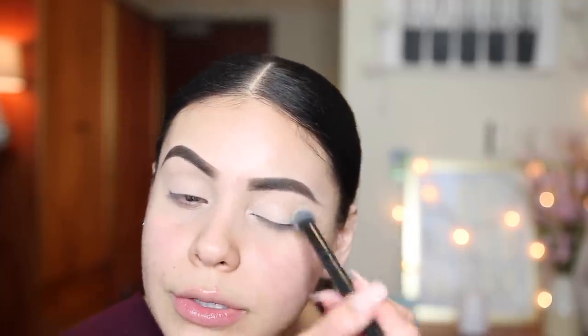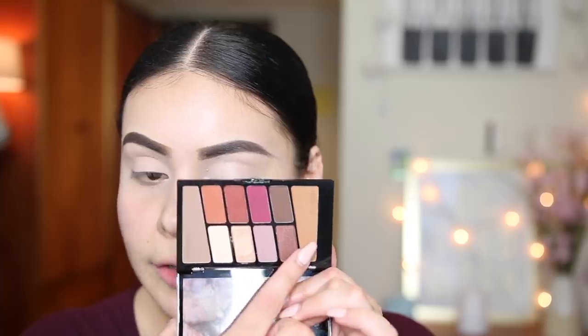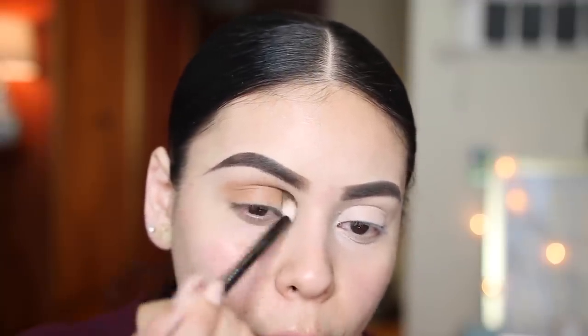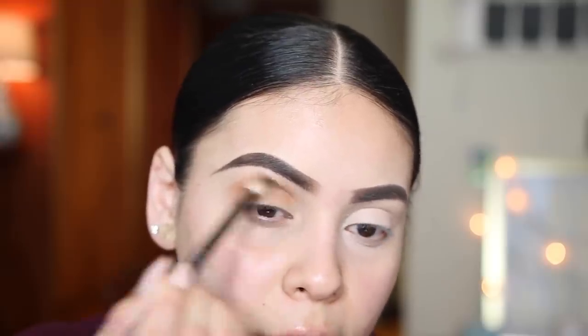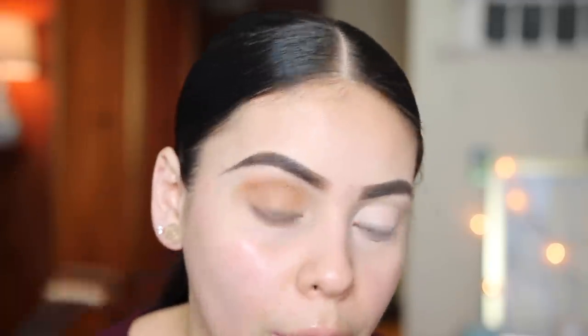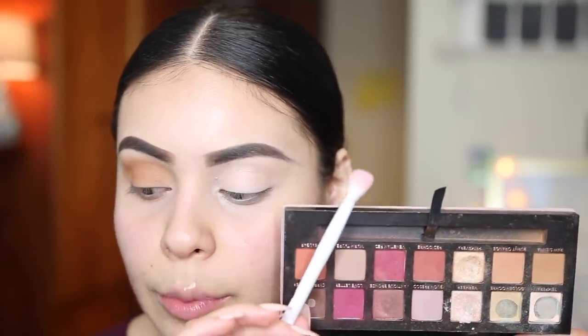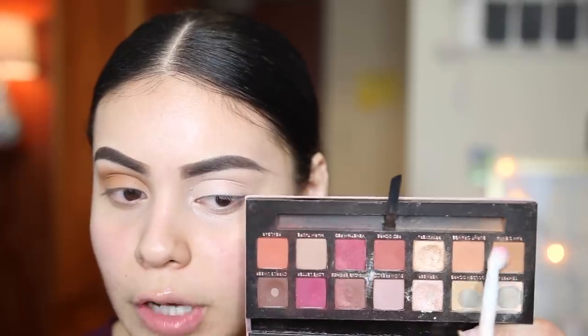Starting with the transition color in the Wet n Wild palette — it reminds me a lot of Burnt Orange or Raw Sienna from the Anastasia palette. I'm taking this on a big blending NYX brush and blending it right into the crease. You can see how smooth it goes on — crazy affordable! Then on the Modern Renaissance side, I'm taking Burnt Orange and Raw Sienna mixed together and applying those shades right into the crease.